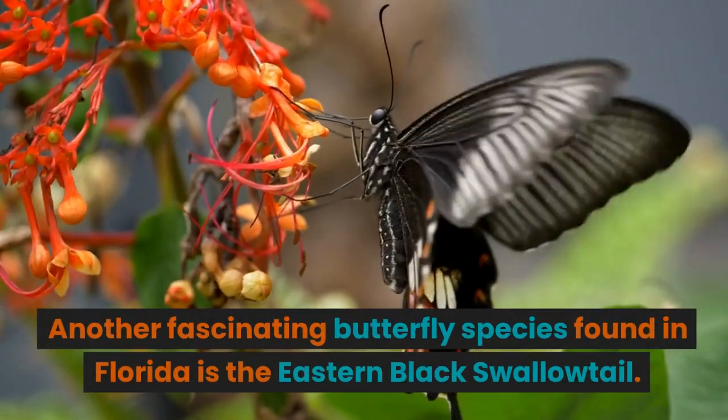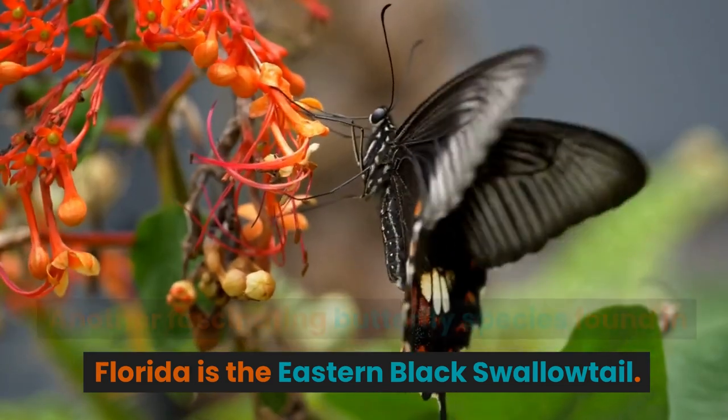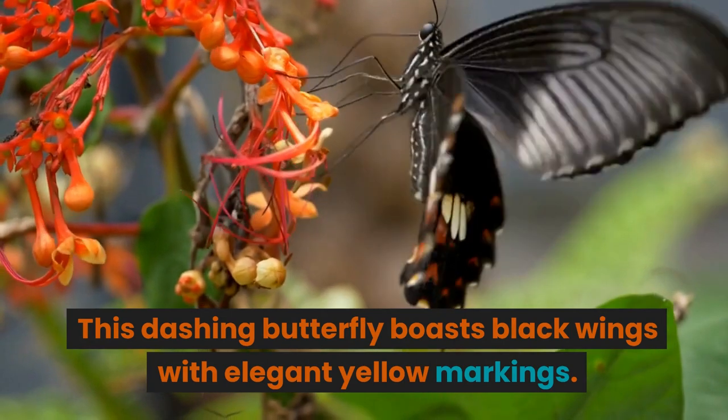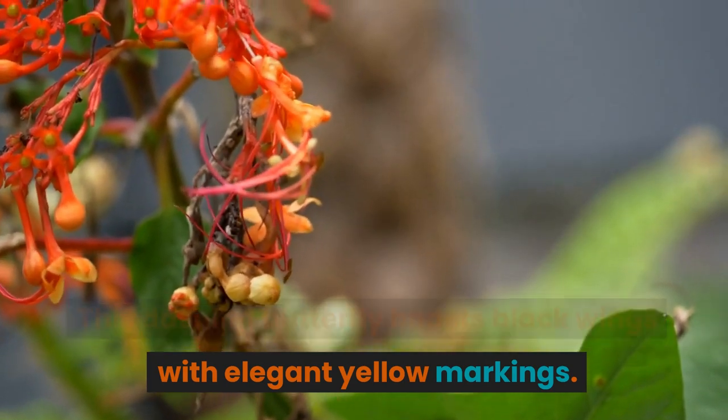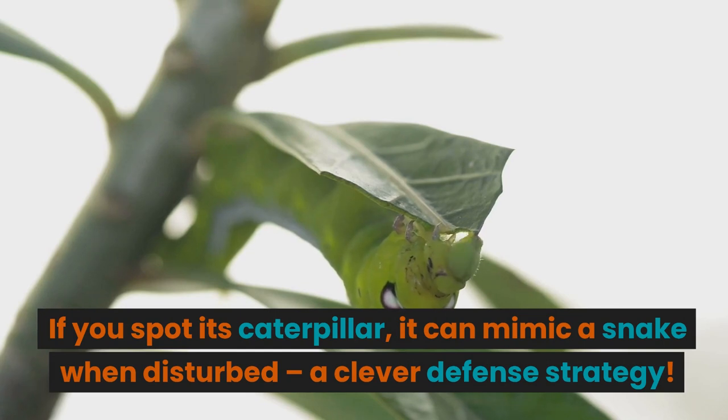Another fascinating butterfly species found in Florida is the eastern black swallowtail. This dashing butterfly boasts black wings with elegant yellow markings. If you spot its caterpillar, it can mimic a snake when disturbed — a clever defense strategy.